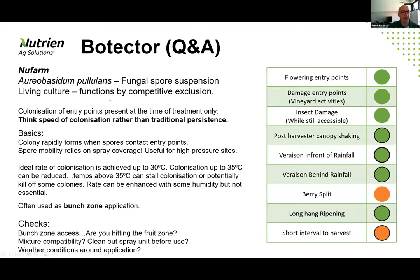So Matt, Botecta has been around for five or six years in the marketplace. It's a fungal organism, a living culture, so it comes under the living division and works by competitive exclusion. Can you explain that competitive exclusion a little bit?